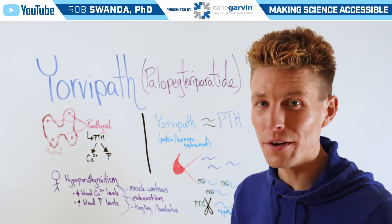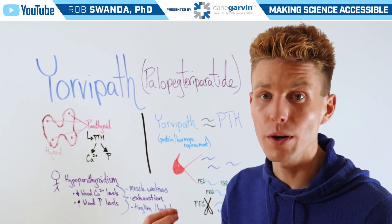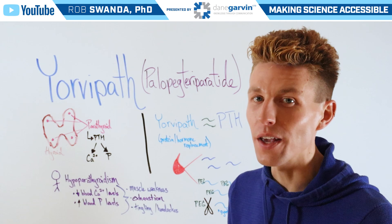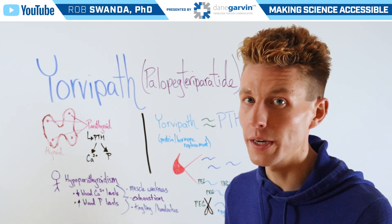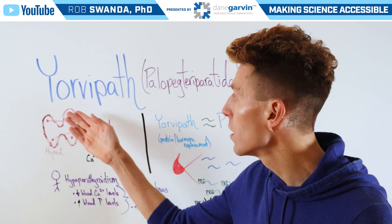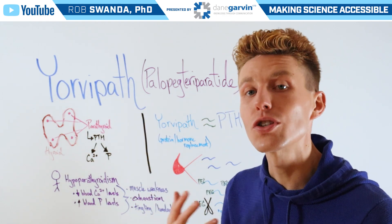We previously talked about the parathyroid gland and parathyroid hormones. For today's video, we want to talk about a specific condition called hypoparathyroidism and a drug called Yorvopath that is used to treat it.